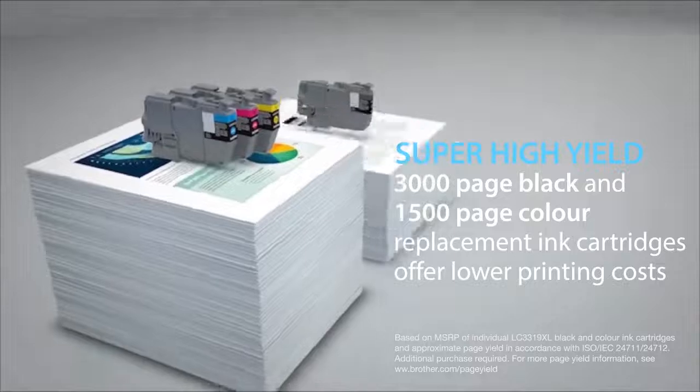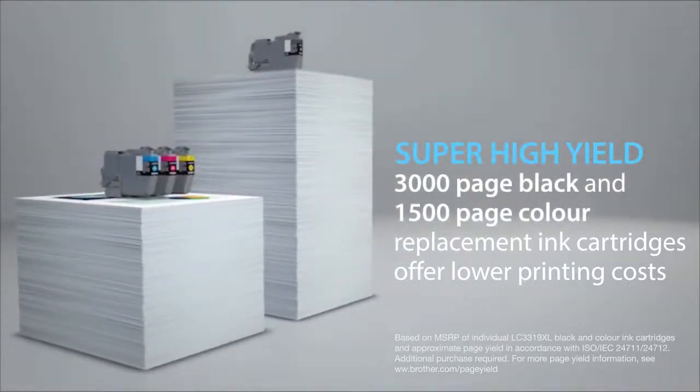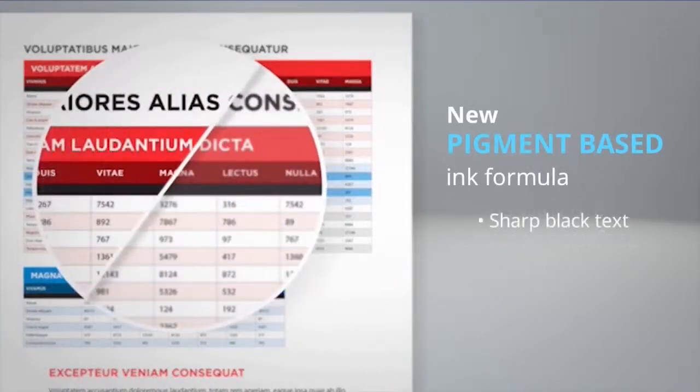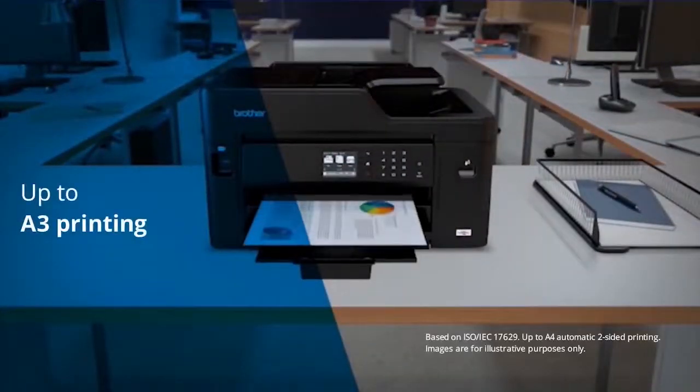Replace ink cartridges less frequently with super high yield 3000-page black and 1500-page colour ink cartridges. The new pigment-based formula bonds with the document surface to create sharper black text and high-impact colour documents. Enjoy business quality printing up to A3 with flexible paper handling.